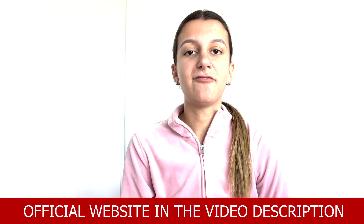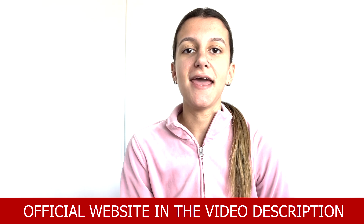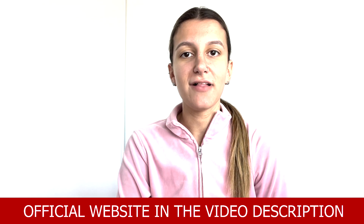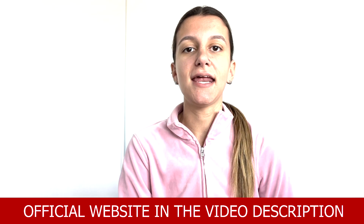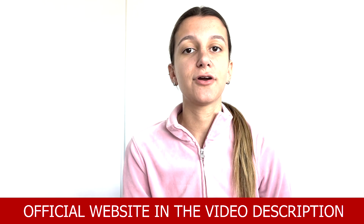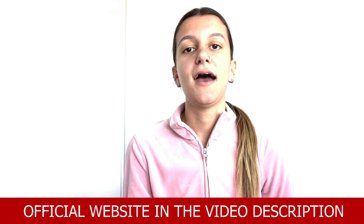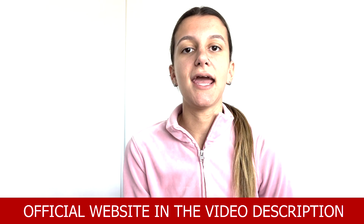Hi everyone, my name is Renata and I have all the information that you need to know before you go ahead and purchase your Metaboflex formula. So hang tight here with me and I'll let you know everything about it — its ingredients, how you're going to benefit with that, how you can take it, if there is some guarantee and more.